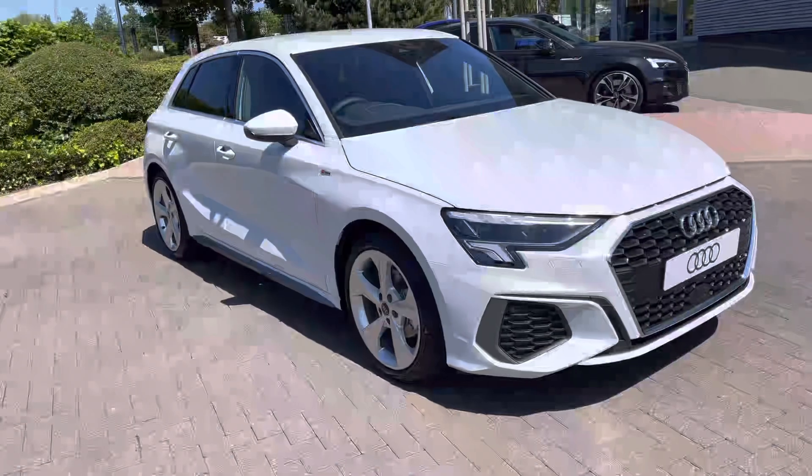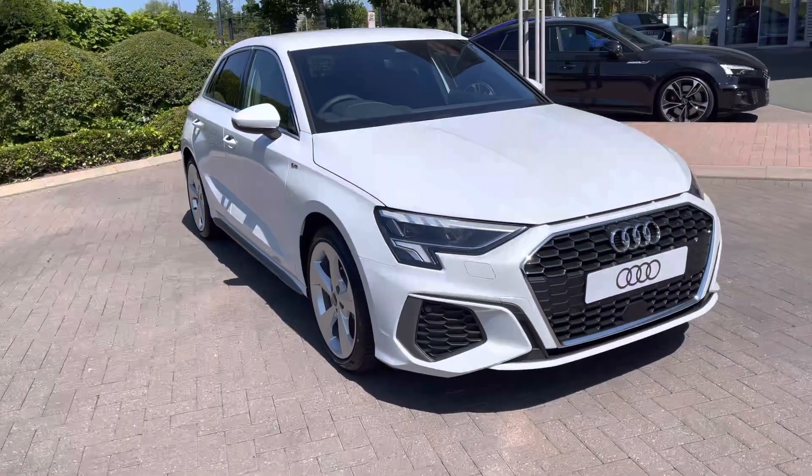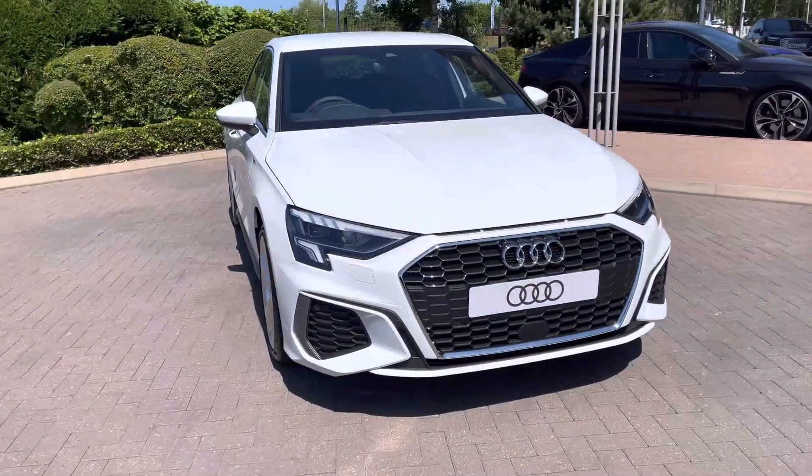Hi, I'm Alex from Stoke Audi, and today I'll be taking you around this brand new Audi A3 35 TFSI S line.